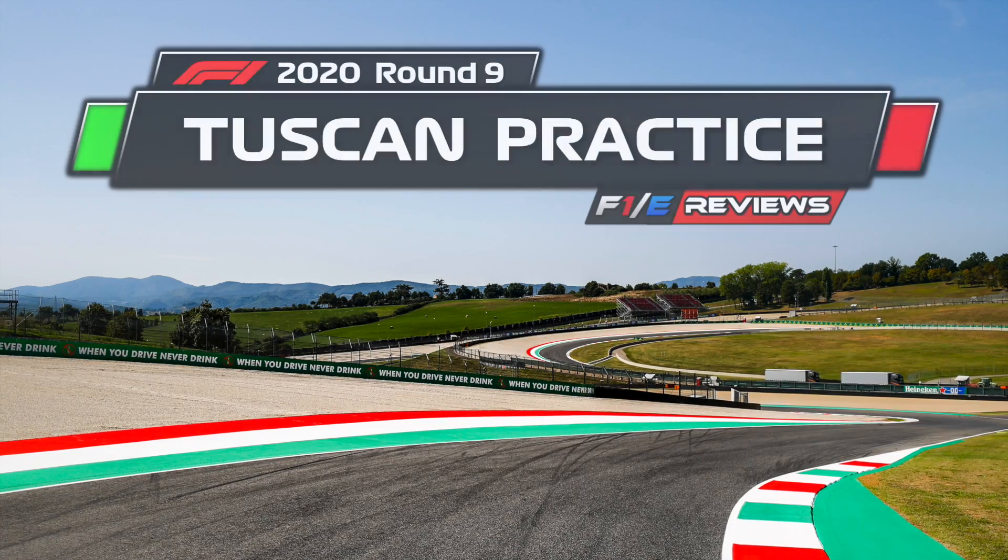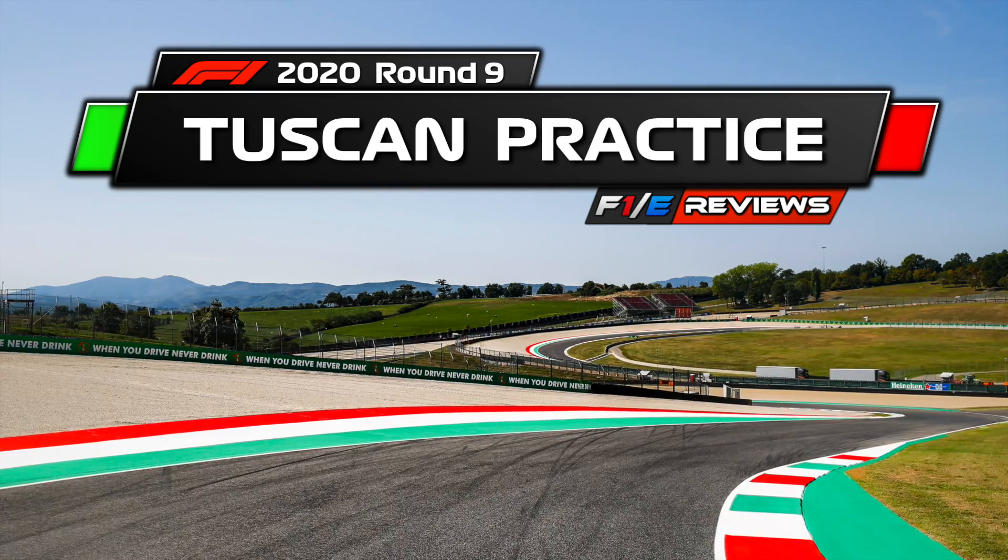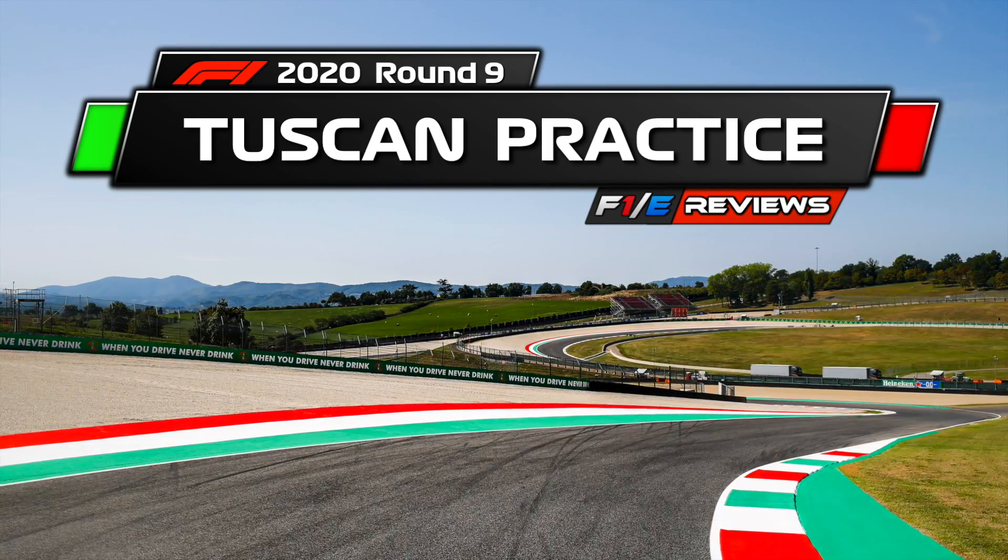Welcome back everyone to Formula One 2020 Round 9 of the season, the Tuscan Grand Prix. Welcome to your practice report.